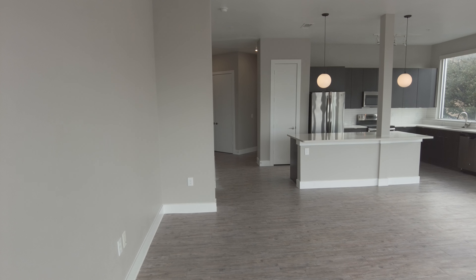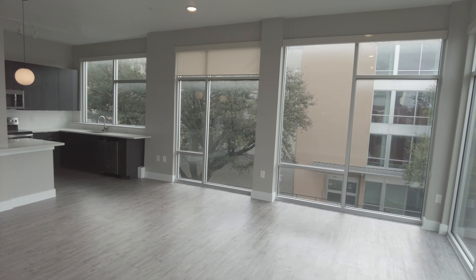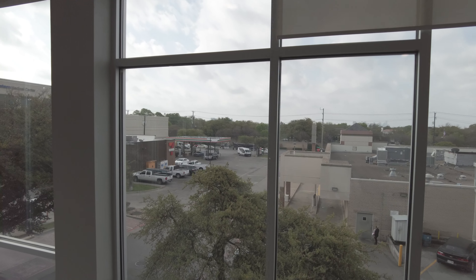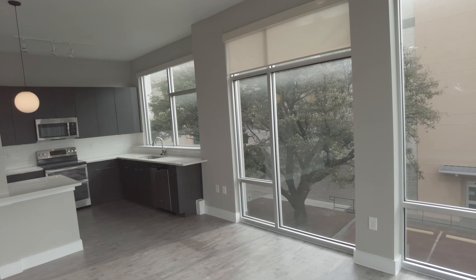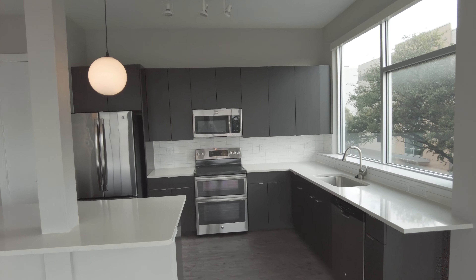Hey, this is Grant from Uptown 101. This is your 60-second walkthrough of the incredible two-bedroom, almost uptown loft-style apartment in the Preston Hollow area. I want you to look at these almost floor-to-ceiling windows — this is amazing. It's just so much light, it's so bright.